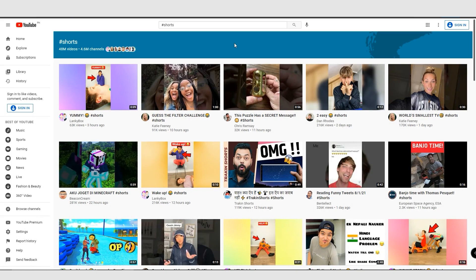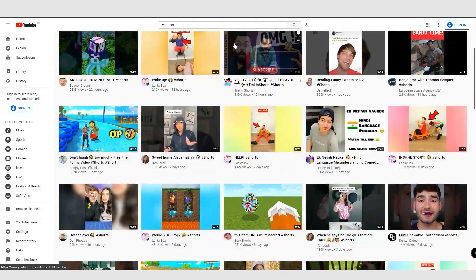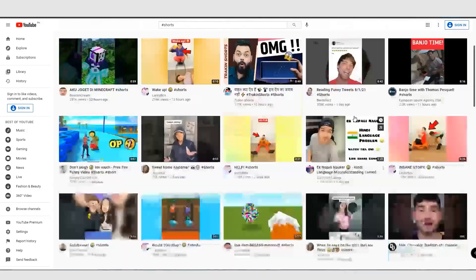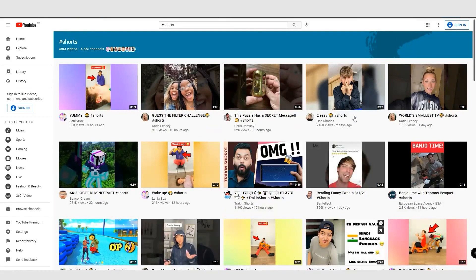I want to show you a full step-by-step tutorial on how to make money with YouTube Shorts without showing your face and without using your own voice. For those of you that don't know what YouTube Shorts are, they are vertical videos created to be used on your phone. The reason for this is YouTube wants to compete with the rise of TikTok and also Instagram Reels.